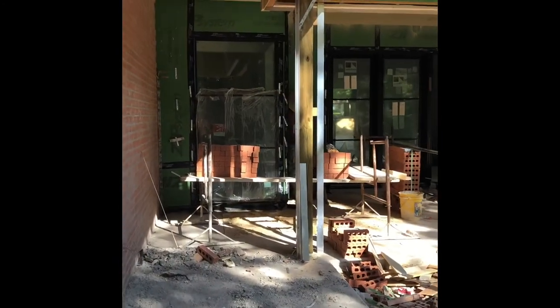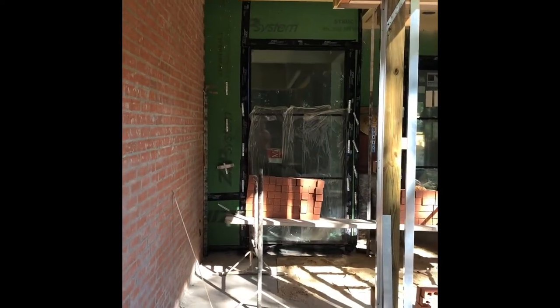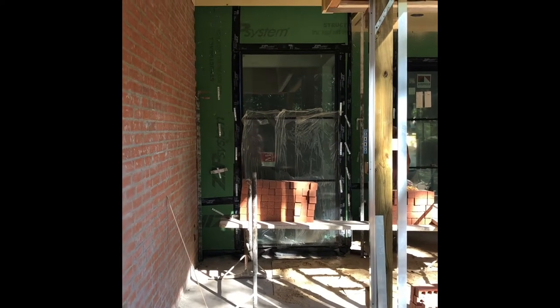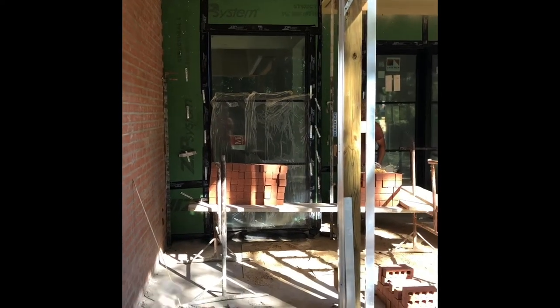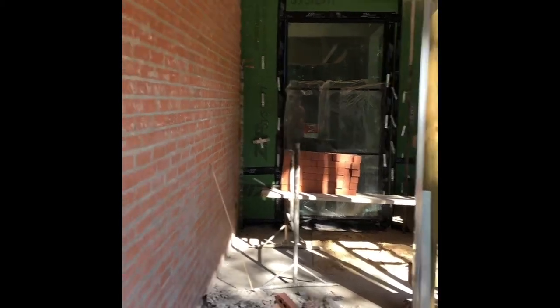Here in this video you can kind of see what I'm talking about. The green sheathing — that's our zip wall, that's the exterior sheathing of the house. Behind that is the wood frame. You can see the metal tabs and brick ties. Those are nailed directly to the frame and that's what holds this brick veneer to the home. Let's go on around the corner.